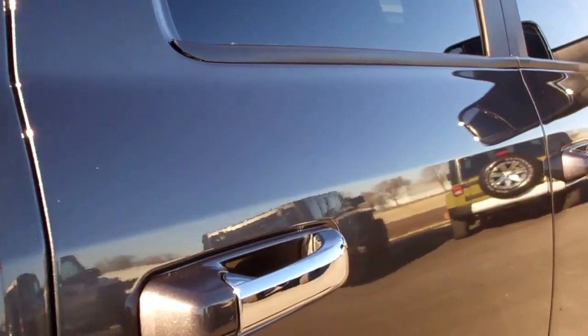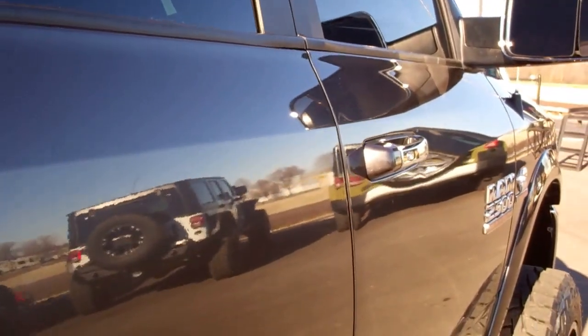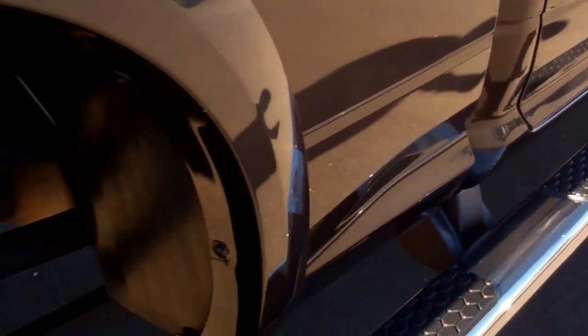Why we do these videos is so that you can see the truck, hear the truck, and see the light reflecting off the truck — so you can make a confident decision, especially on something as new and nice as this where you want to make sure that it's absolutely perfect.